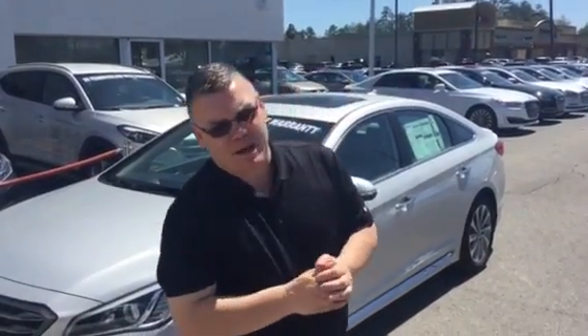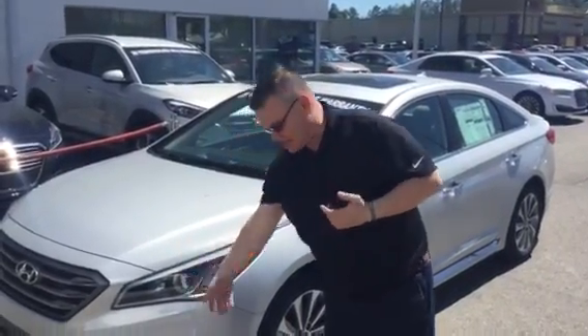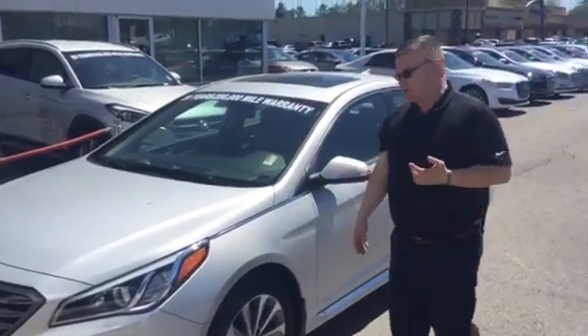Good afternoon, Andrew, and thank you for inquiring about the Hyundai Santa Fe Sport. As you can see, I picked out the exact colour you were looking for — the lovely silver. You've got the red-brown headlights, daytime running lights, and the lovely alloy wheels.